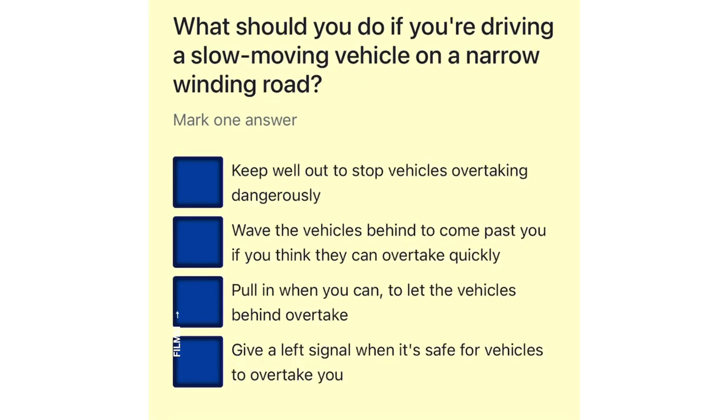What should you do if you're driving a slow moving vehicle on a narrow winding road? Keep well out to stop vehicles overtaking dangerously. Wave the vehicles behind to come past you if you think they can overtake quickly. Pull in when you can, to let the vehicles behind overtake. Give a left signal when it's safe for vehicles to overtake you.